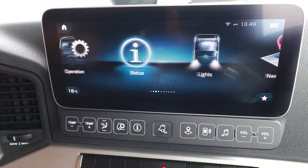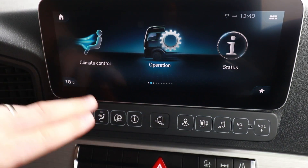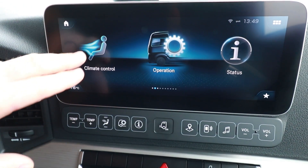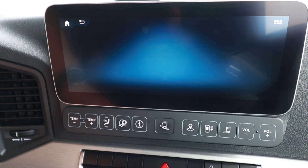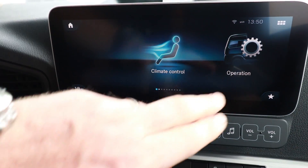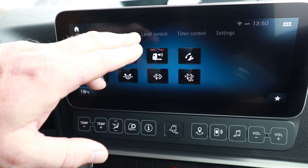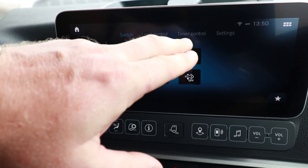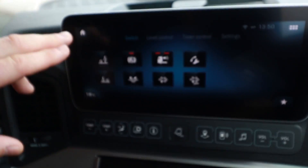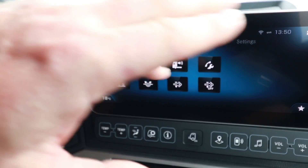Alternatively, we've got our quick menu buttons, which are these buttons here. These buttons coincide with the menu that we're looking at. So for instance, climate control is this one and it'll take you straight to climate control. If you want operation, that's this one — your operations and information regarding switches, level control, timer and settings. There is also a button there which is a shortcut to just the switches, so there's another way to get into your switches.